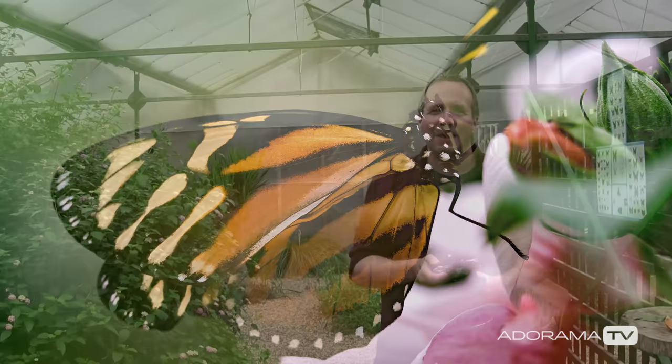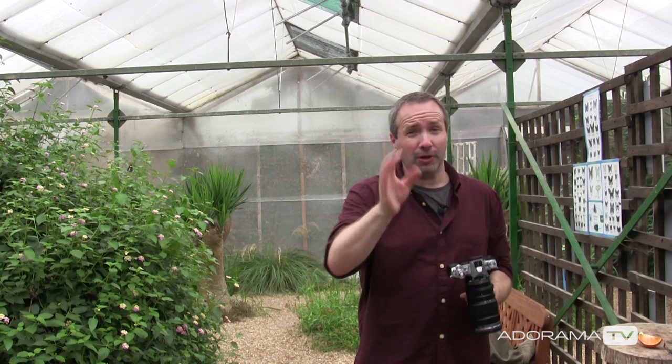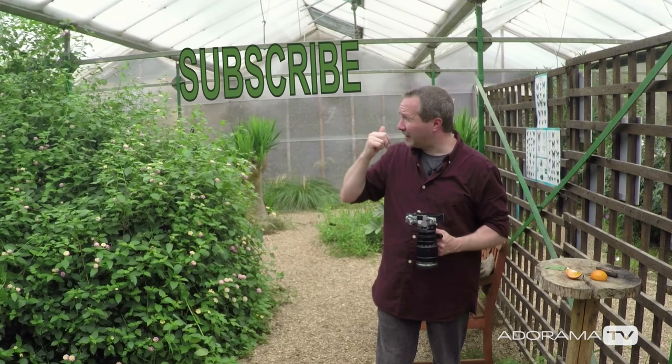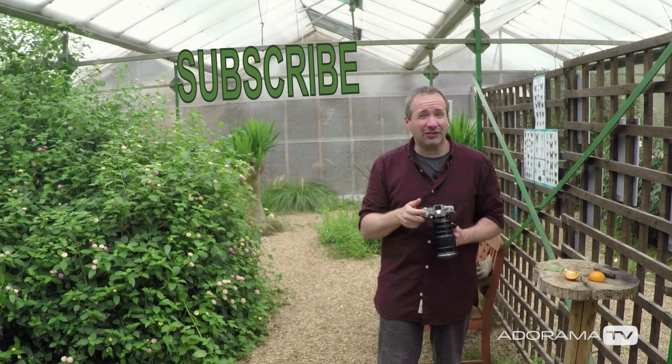Well there you go — 15 minutes at the Earnley Butterfly House, absolutely wonderful. Perfect amount of time, great opportunity to get some pictures, but also 15 minutes of sweating like crazy, so that's about as much as I can take. If you want to see more videos from myself and the other amazing presenters right here on AdoramaTV, you know what to do — click the subscribe button. I'm Gavin Hoey, thanks for watching.